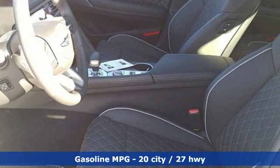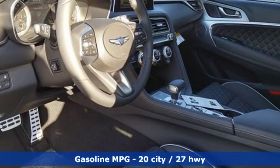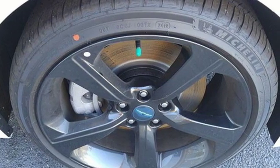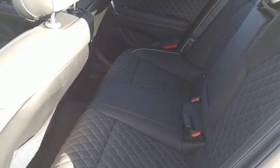It boasts an impressive list of features like these: integrated navigation system with voice activation, heated and ventilated bucket seats, power heated mirrors, hands-free liftgate, and automatic transmission.